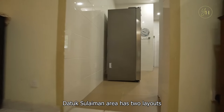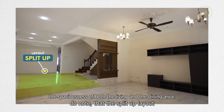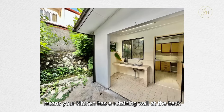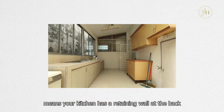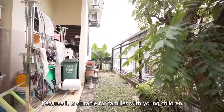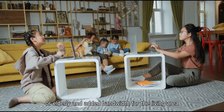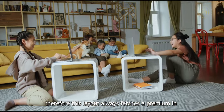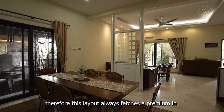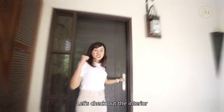The Datuk Sulaiman area has two layouts: the flat line layout and the split-up. The split-up layout means your kitchen has a retaining wall at the back, but the flat line layout doesn't. It is highly favoured because it is suitable for families with young children or elderly, and adds bandwidth for the living area. This layout always fetches a premium in TTDI because of this reason.